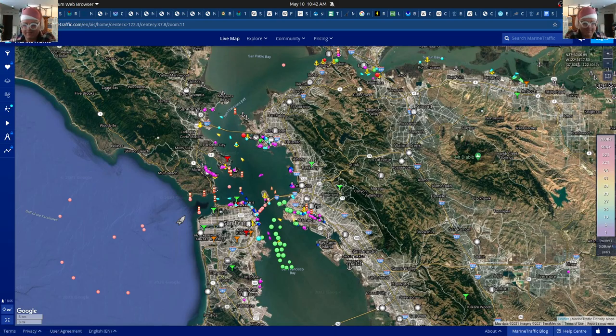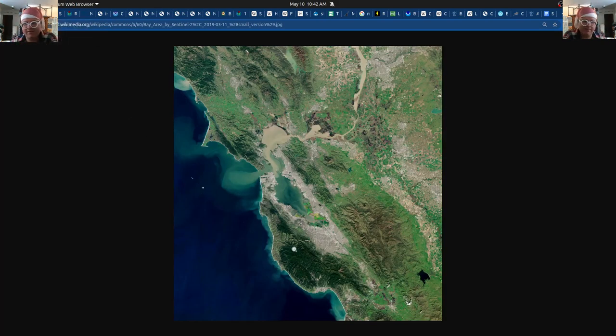It might be of interest to look at some satellite imagery — this is from the Wikipedia page. You can kind of see that the water does get a little bit dirtier on this route. I'm somewhat familiar with the Berkeley area and also the San Francisco area, and then even down to Santa Cruz. The water in the south bay gets very shallow in different parts.